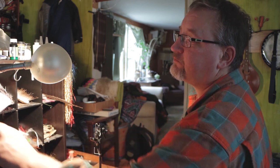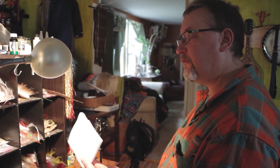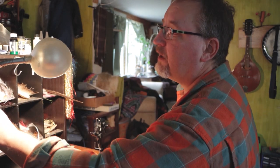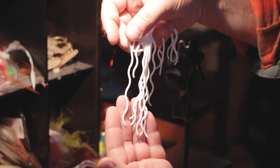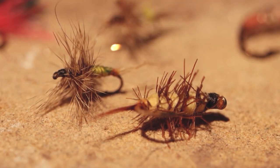Styrofoam is common. You can get markers that will permanently color styrofoam, and you can cut it out to make grasshopper bodies or ant bodies. Rubber legs are popular, especially on bass flies or pike flies. Basically anything you can tie on a hook you can use to tie a fly. It's a lot cheaper to do it, it's a lot more creative, and it's satisfying tying the fly that you catch the fish on.